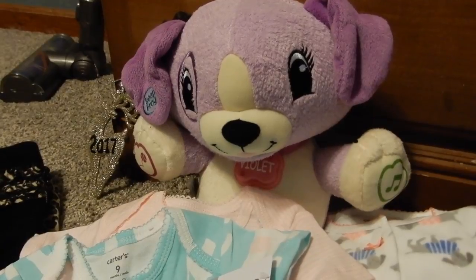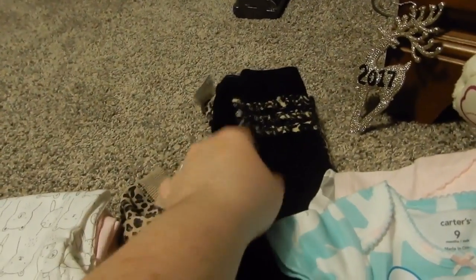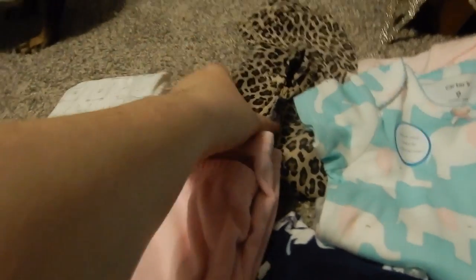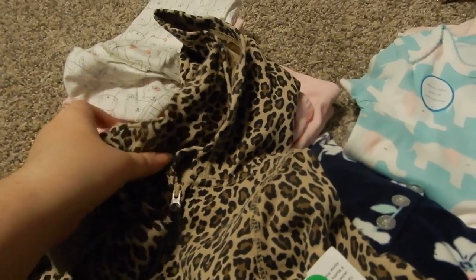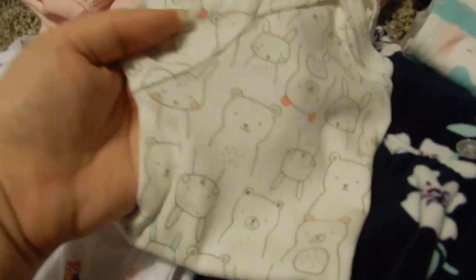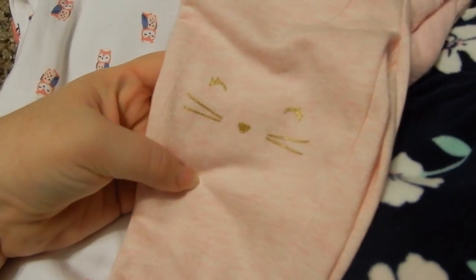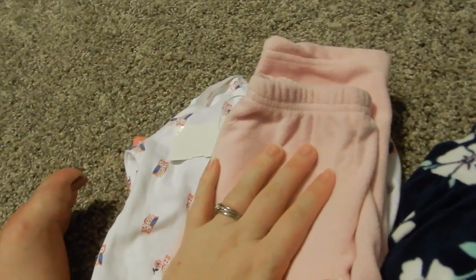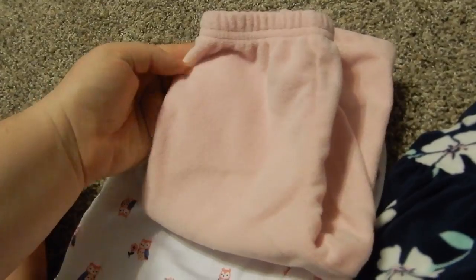These LeapFrog toys are cool because you can personalize them — you can go online and set it to say their name. My mom also bought her a lot of clothes. So there's a pair of black leggings with a leopard print ruffle on the butt, and this little leopard zip-up hoodie that goes with it. These are all nine-month clothes. Then there's this super cute onesie with teddy bears and bunnies, a pair of pants with a little bunny face, and a hoodie with little ears — and this super soft pair of pink pants.